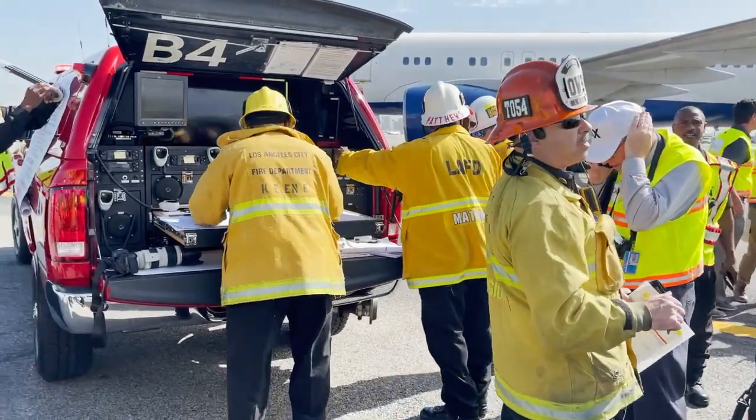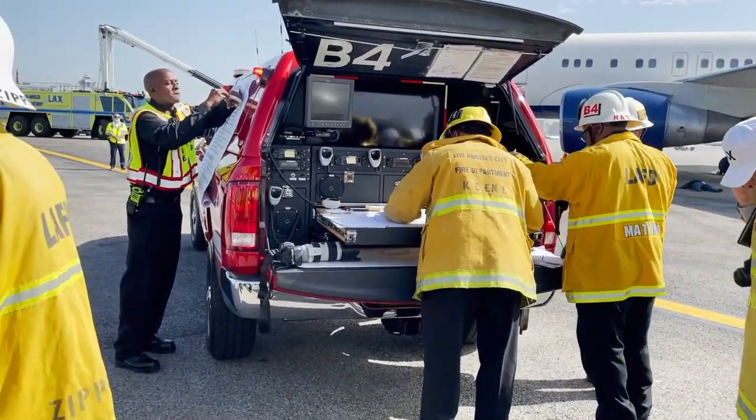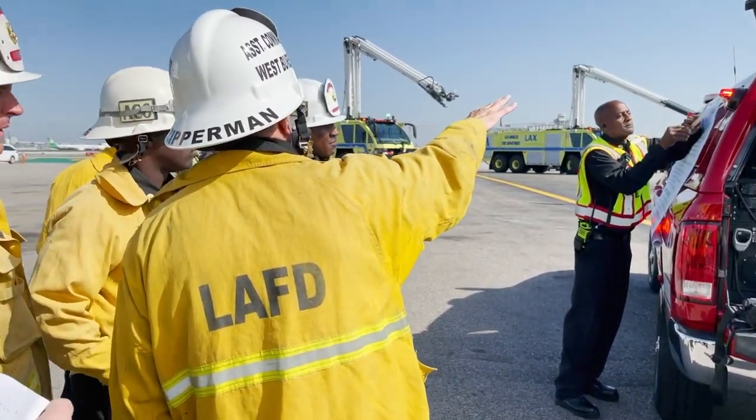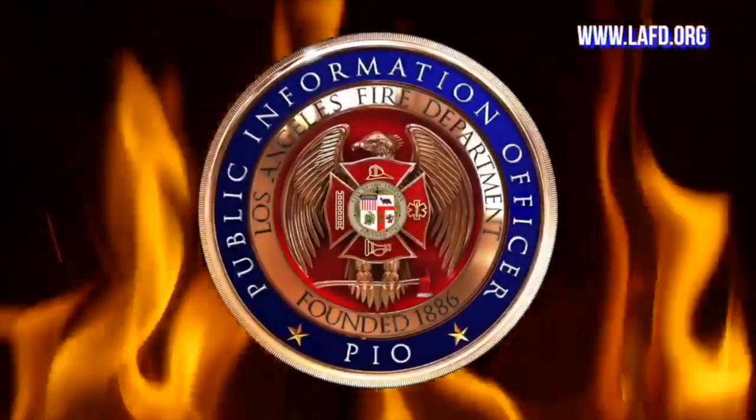While we hope this training never needs to be put into practice, be assured that your LAFD is ready if the call comes.